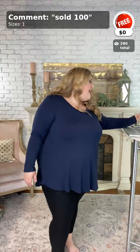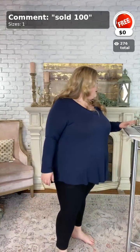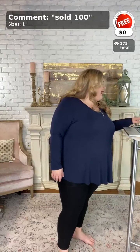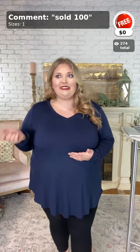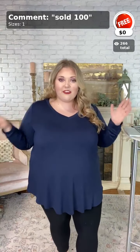If you're on the app right now and want to claim your item of the day, comment down below 'sold 101.' Beverly, we are located in Jonesboro, Arkansas — about an hour and 15 minutes from Memphis, or about an hour and 30 minutes from Kennett, Missouri.